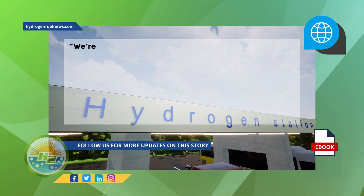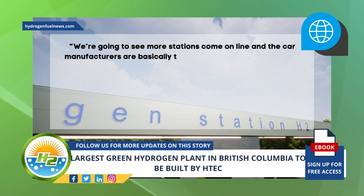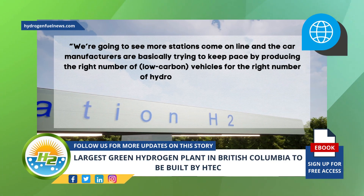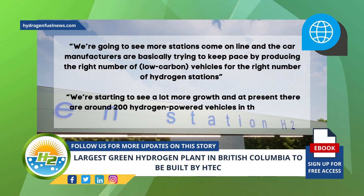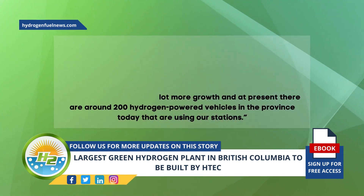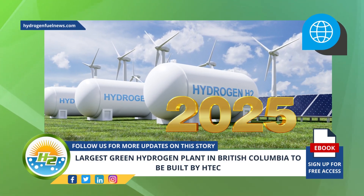"We're going to see more stations come online, and the car manufacturers are basically trying to keep pace by producing the right number of low-carbon vehicles for the right number of hydrogen stations," Russell stated. "We're starting to see a lot more growth, and at present there are around 200 hydrogen-powered vehicles in the province today that are using our stations." H-TECH's new green hydrogen plant is slated to begin operation in 2025.